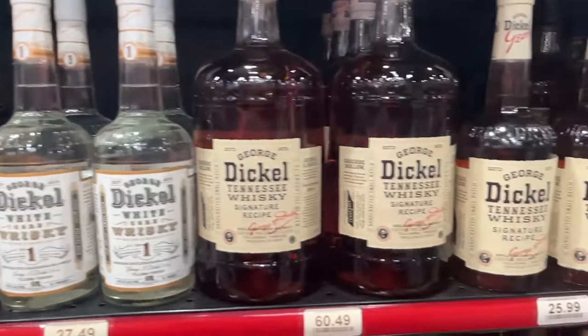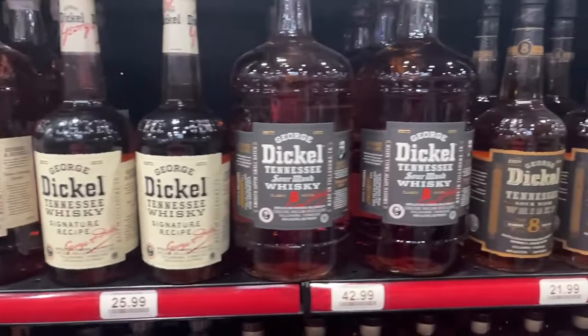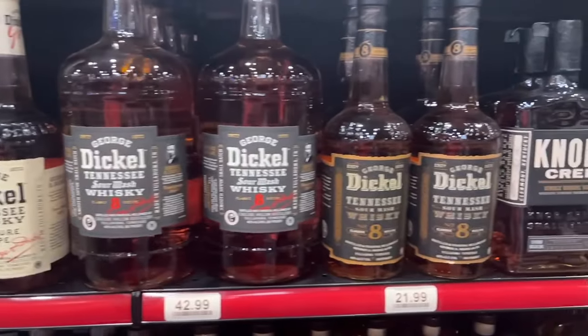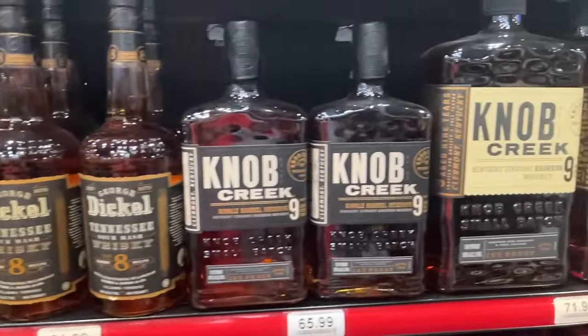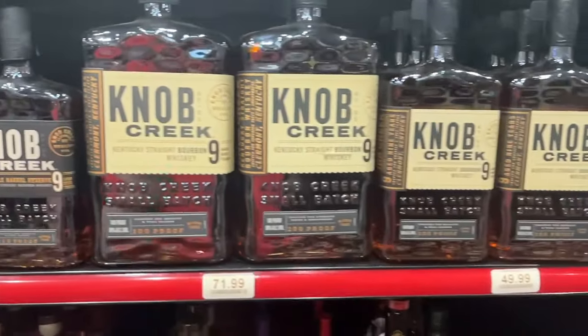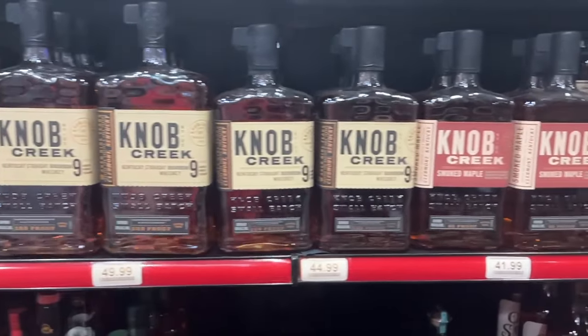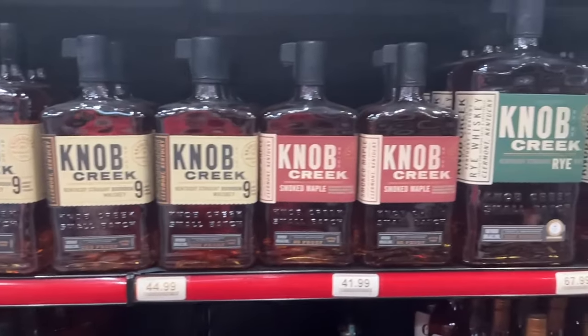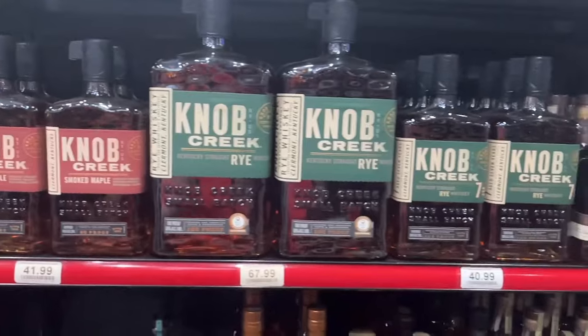There's old Dickle - can't have a bourbon hunting video without some Dickle. I don't love Dickle, but if you do that's great. There are a lot of different Dickles out there but all the ones I've had I'm not a fan of - I would rather have Jack Daniel's and that says a lot. Knob Creek - every Knob Creek I've had is good. The store picks are the better ones, the rye is good, the 12-year is good, the maple is good. Knob Creek Smoked Maple is a good choice especially for easing someone into bourbon.